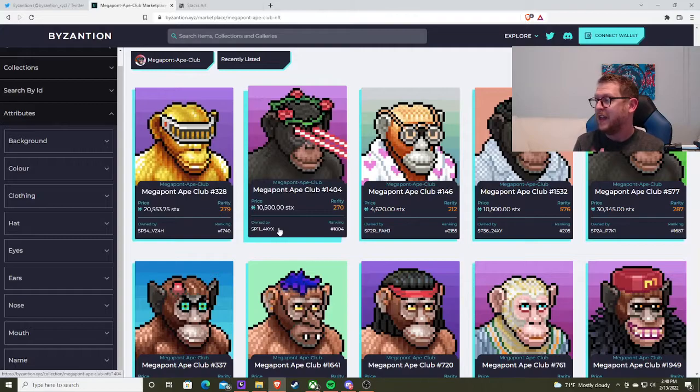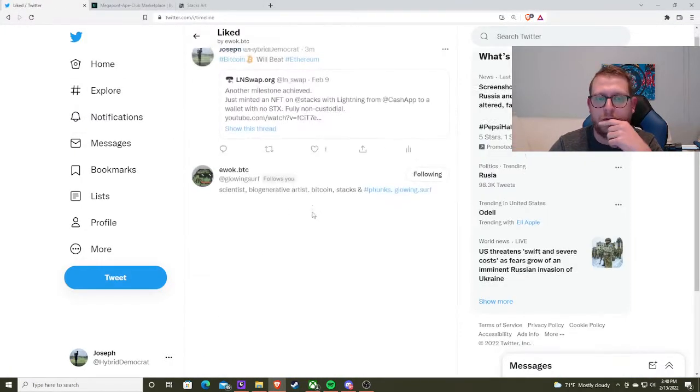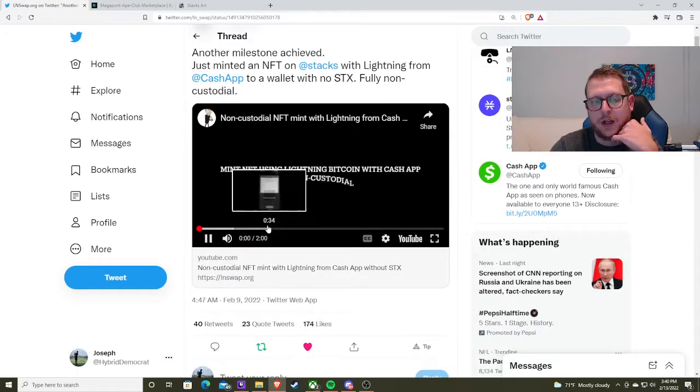These are going to integrate with Lightning and Bitcoin native swaps. So what that means is Stax will be basically the gas fee. And if you don't recall, I went and did a video right here — you can open up that video.